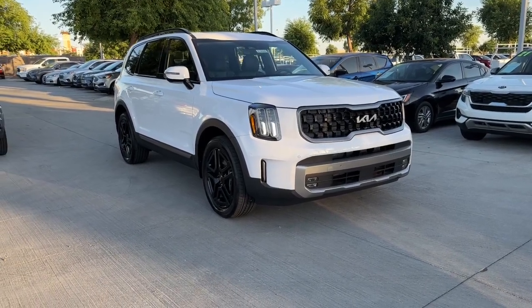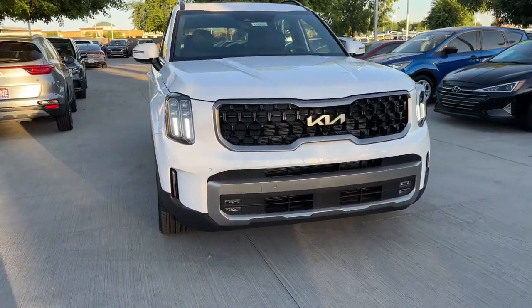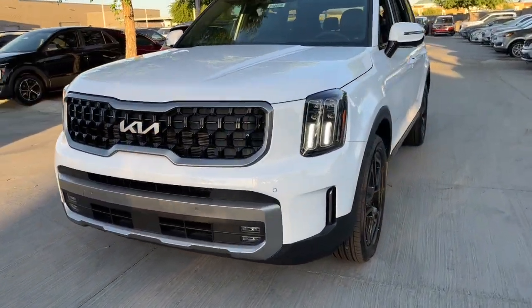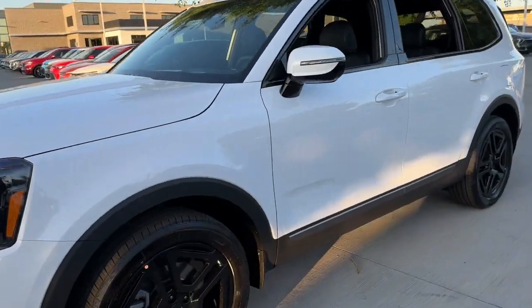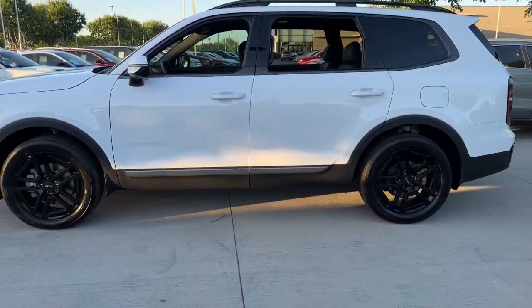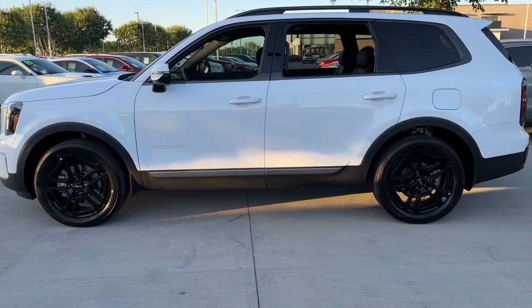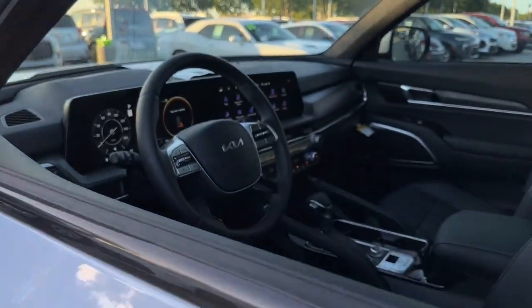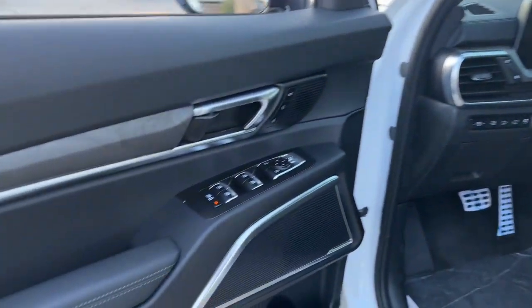Enjoy the view of this 2023 Kia Telluride. This handsome and versatile Telluride is ready to help you explore your world in comfort and confidence. From its standard suite of driver assistance tech, to its three-row seating layout, to its firm ride and driver-centered cockpit, this midsize SUV delivers impressive capability and upscale style.